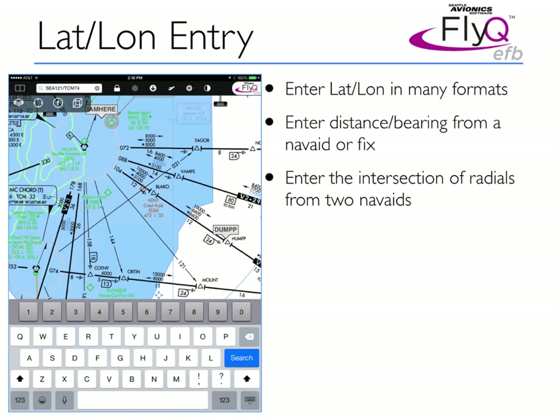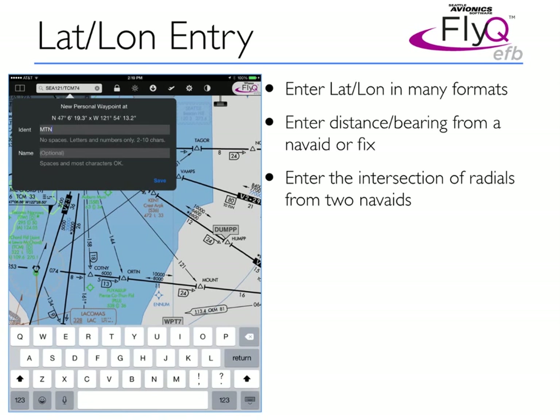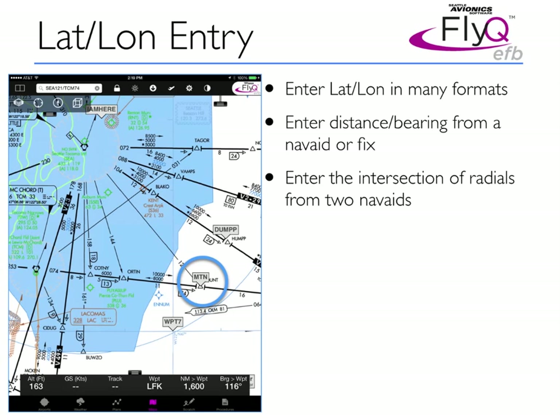Similarly, pilots tell us they need to compute the intersection of two different radials — and we have you covered here too. In this example, we begin at SEA, the Seattle VOR, traveling on the 121 radial, and we want to know the intersection of that radial compared to the TCM VOR taking the 74 radial. As you can see on the map, that's near a waypoint called Mount, so I'm naming it MTN. Now you see MTN right above Mount. It's that easy — entering latitude/longitude, relative distance and bearings, or even the intersection of two different radials.